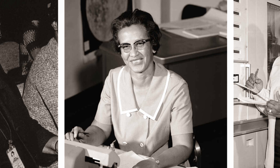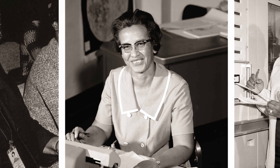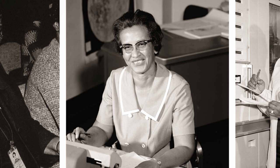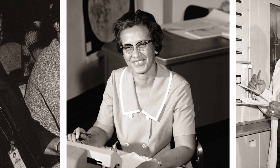After graduating from Wilberforce University with a bachelor's degree in mathematics in 1929, Dorothy worked as a math teacher at a high school in Farmville, Virginia — and yes, there's actually a place called Farmville in Virginia, with about 8,000 people. Dorothy married Howard Vaughn in 1932, and in 1943 she changed jobs when she was hired at NACA, the National Advisory Committee for Aeronautics, which was dissolved and merged into NASA in 1958.